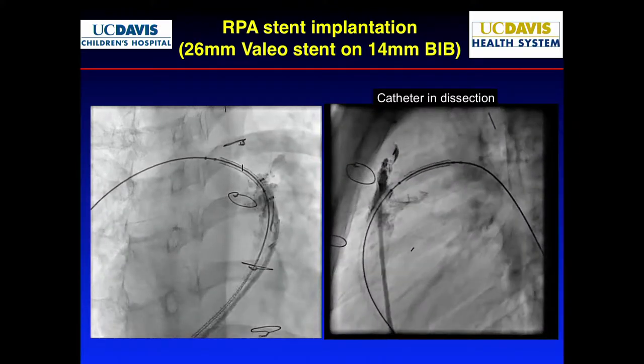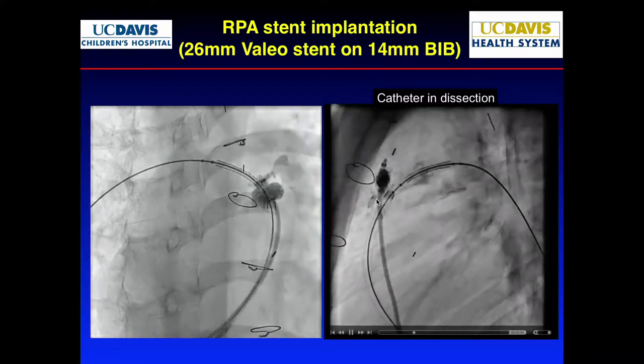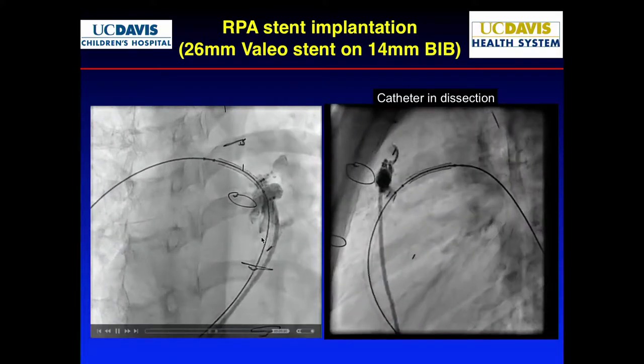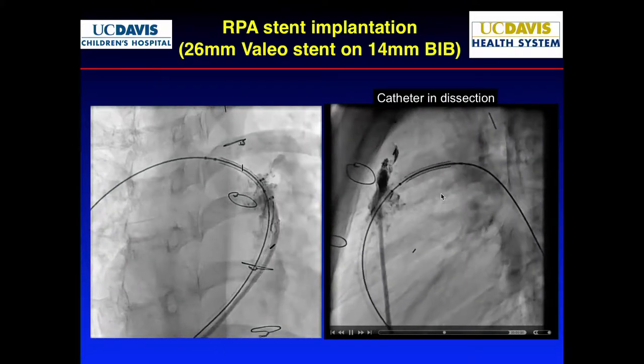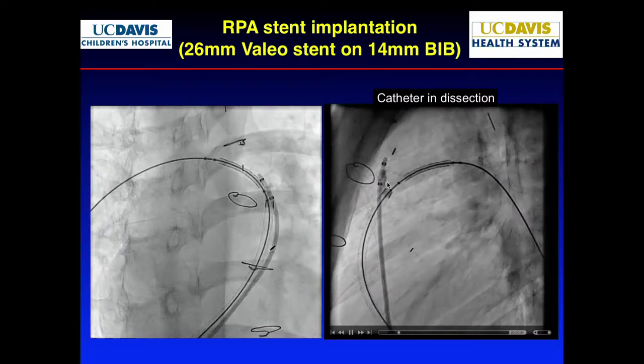Here's the problem: if you have a dissection, the last thing you want to do is put a catheter into that dissection because you make it worse. In this view I couldn't tell, but the lateral view was not what you want. It's important to look at things in biplane, not just single plane. We were pushing the catheter in, making it worse. But we know there's a lot of scar tissue there.